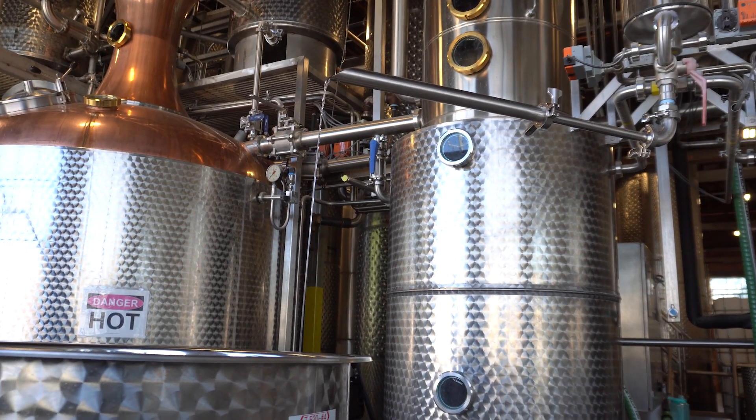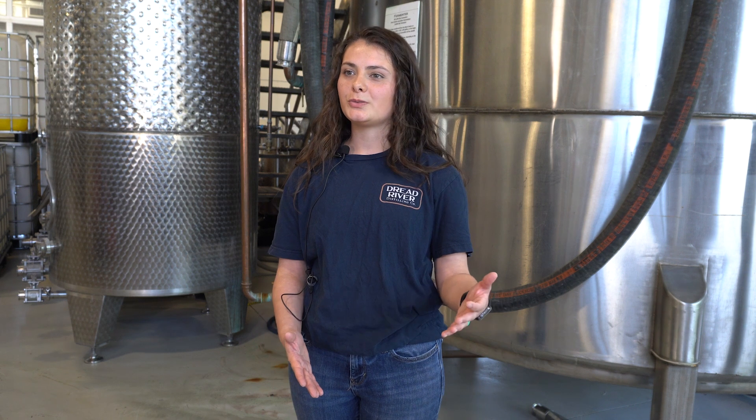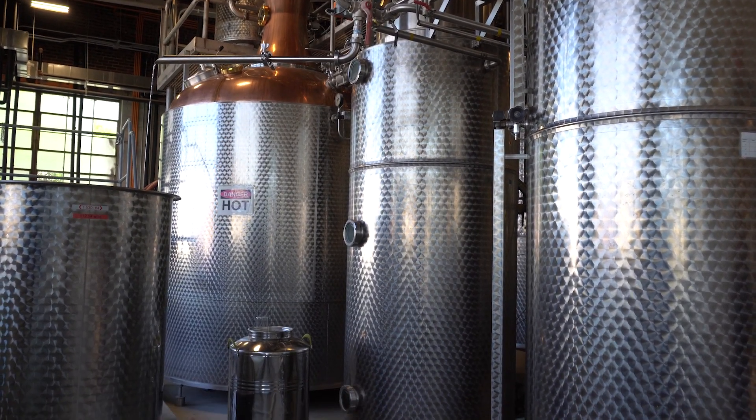I actually have a degree in food science and agricultural business and economics. The food science really helped out more in this area — that's what I studied in college and then I interned here. Usually when you're making any type of mash, it's made out of corn or wheat. And then for gin, you'll have botanicals — florals, citrus peels, things like that. The vapor goes through those botanicals and picks up all of the essential oils, and then as it's being condensed back down into a liquid, you get all of those flavors that come out.